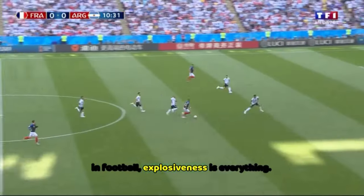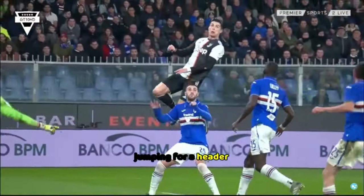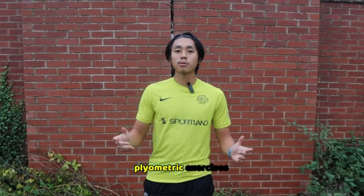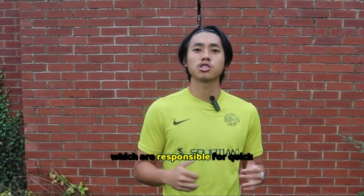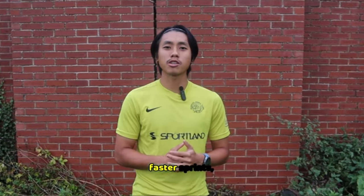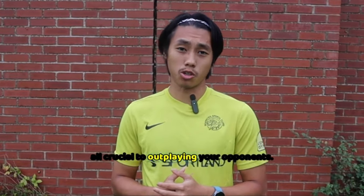In football, explosiveness is everything. Whether you're sprinting past a defender, jumping for a header, or making quick cuts to change direction, you need that burst of power. Plyometric exercises help to develop fast twitch muscle fibers, which are responsible for quick and explosive movements. This translates to faster sprints, higher jumps, and quicker reactions — all crucial to outplaying your opponents.